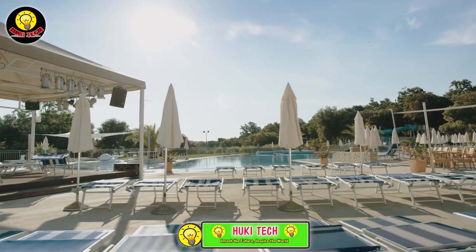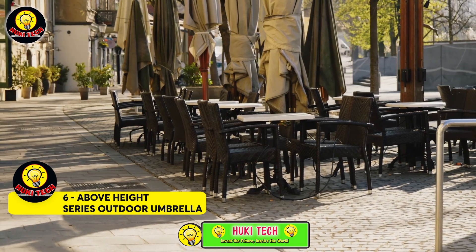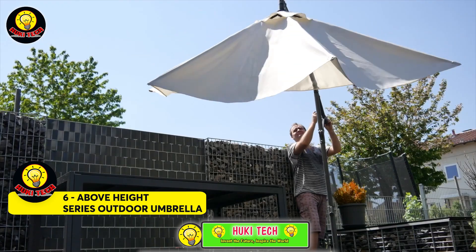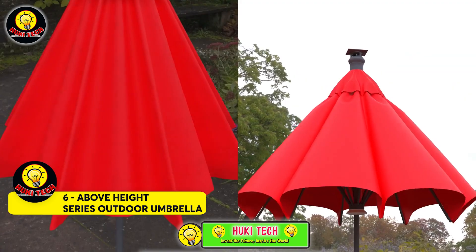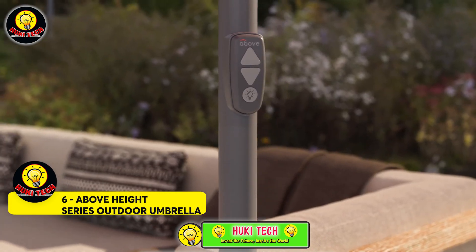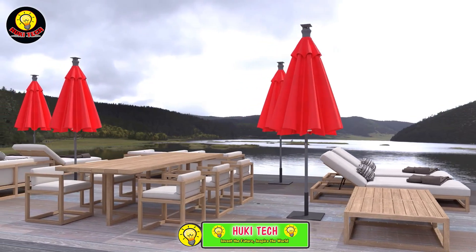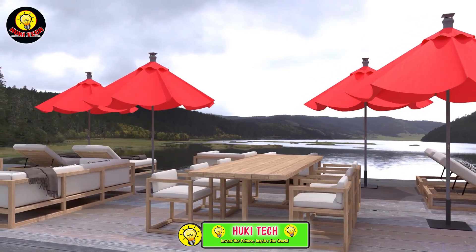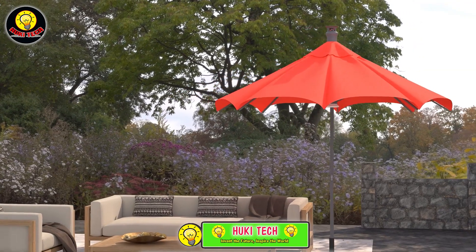Above Height Series Outdoor Umbrella — for $530, competitors offer umbrellas like Above Height, which not only includes a remote control but also features a solar panel, built-in lighting, and a handy wind sensor, automatically closing in favorable weather conditions. Elevate your outdoor experience with these high-tech umbrellas.